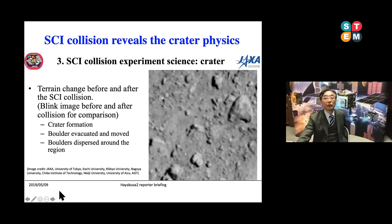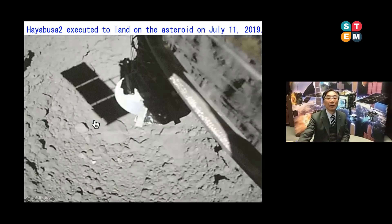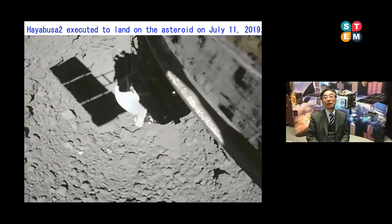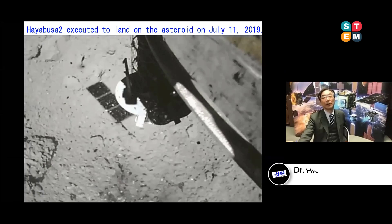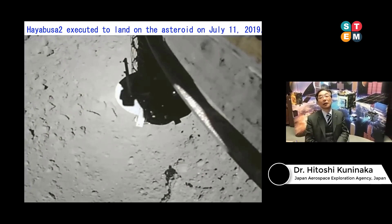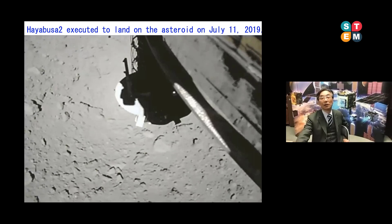We then executed material collection in the vicinity of the artificial crater. I can show you the exact touchdown operation. The spacecraft takes a hovering position, and then an automatic landing operation on the surface of the asteroid begins. This movie is 10 times faster than the exact operation. At the moment of touchdown, we collect the surface material, and then the spacecraft automatically escapes from the surface of the asteroid.